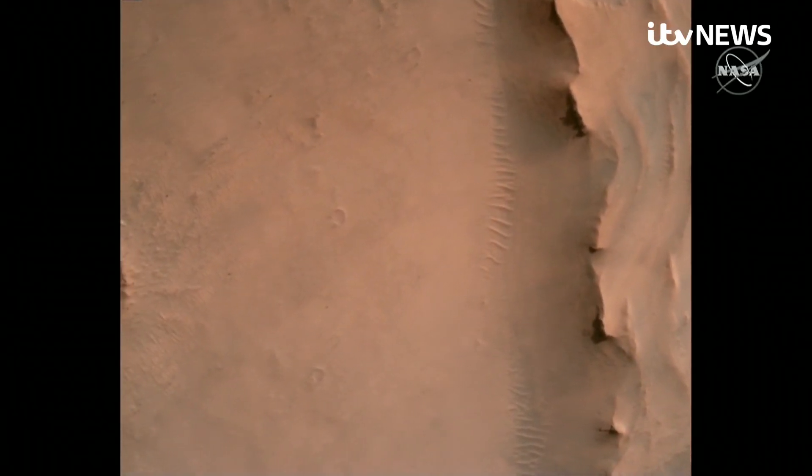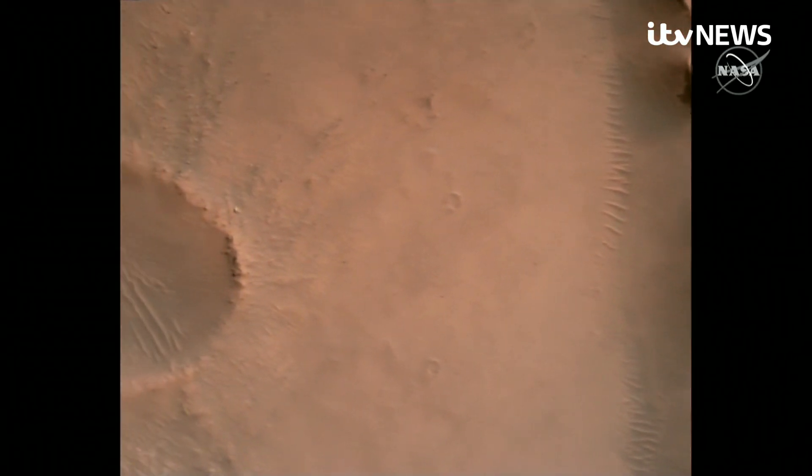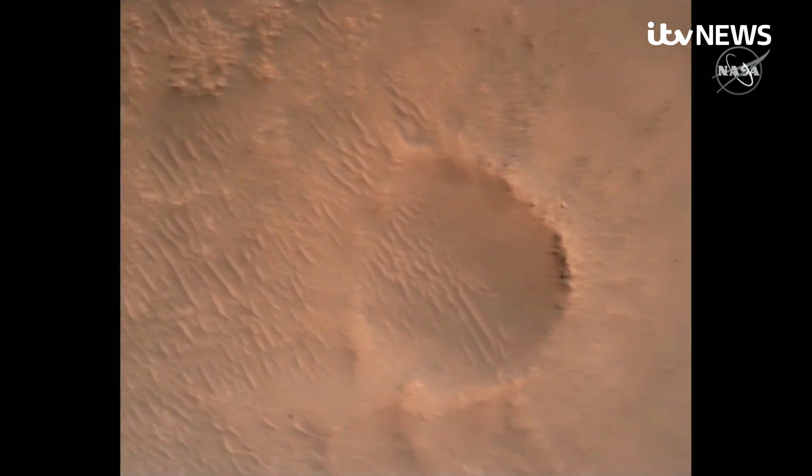Extraordinary video showing for the first time the entry, descent and landing of a rover on the red planet.